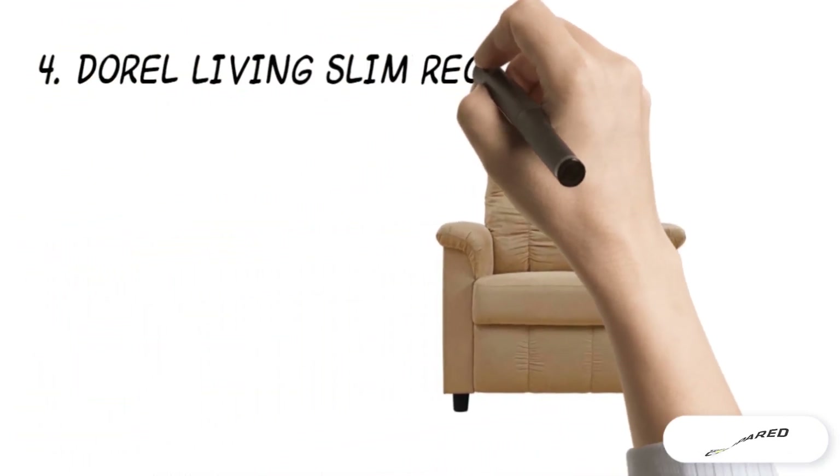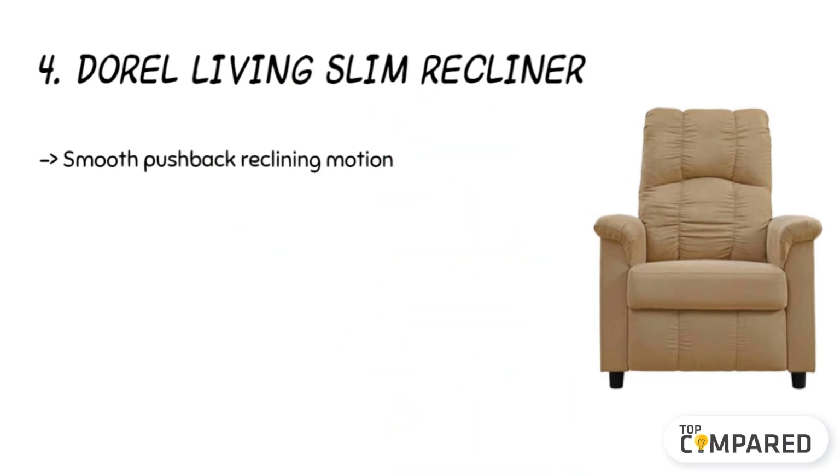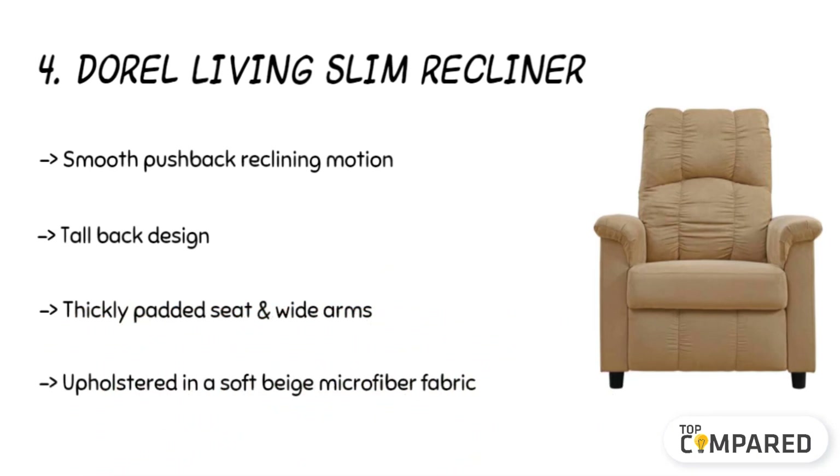The fourth product is the Durell Living Slim Recliner. The product gets a thickly padded seat and comes with wide arms. The tall back chair has a supreme pushback feature, and the recliner gets a soft microfiber fabric. Relax in the recliner with three functional positions and with back cushions.